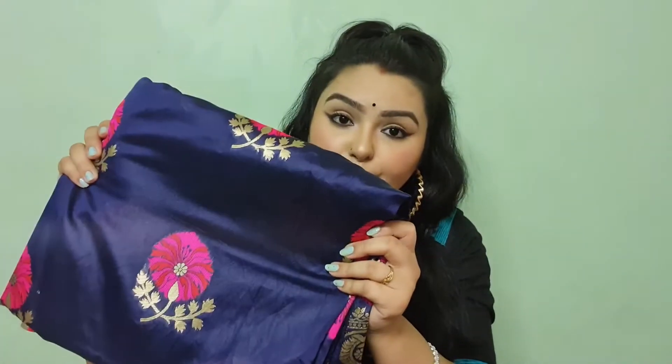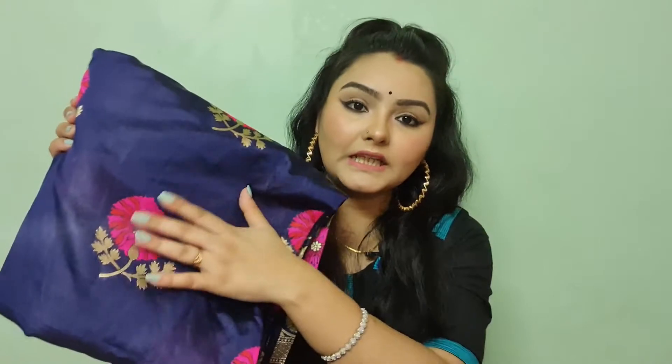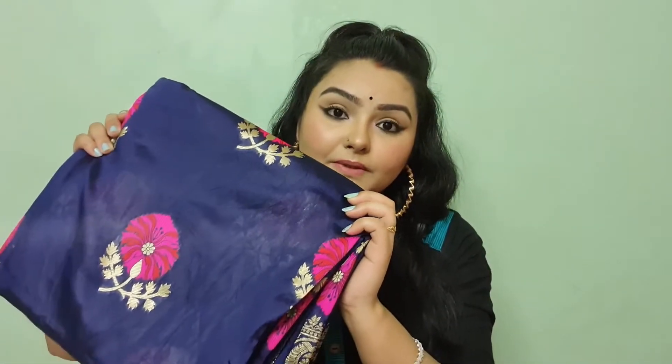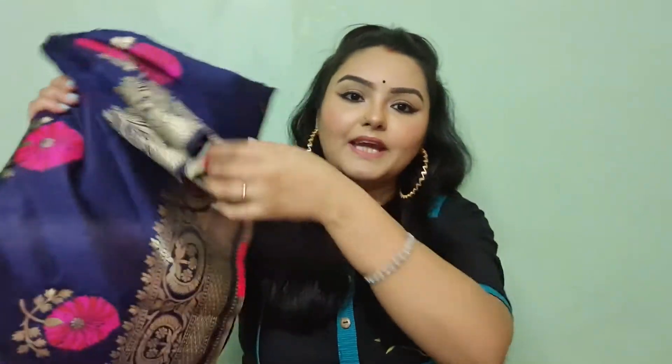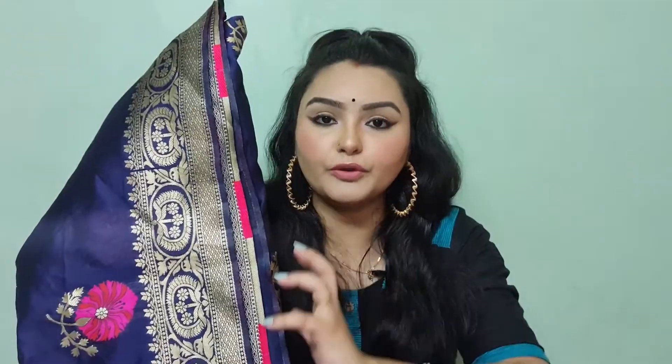This is a navy blue color sari with pink color flowers and golden detailing. This is a Kanjivaram pure silk blend sari, which is very good. On the side you can see the zari work, which gives it a beautiful look.